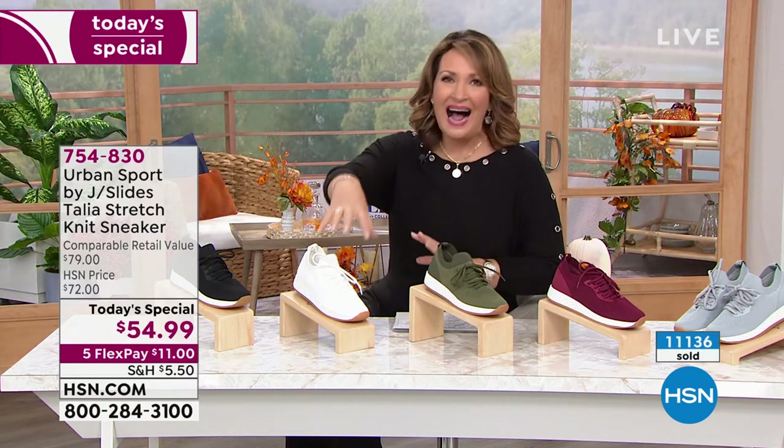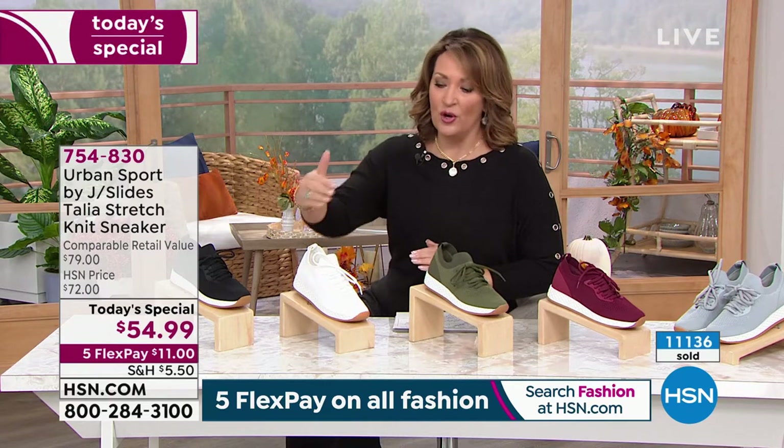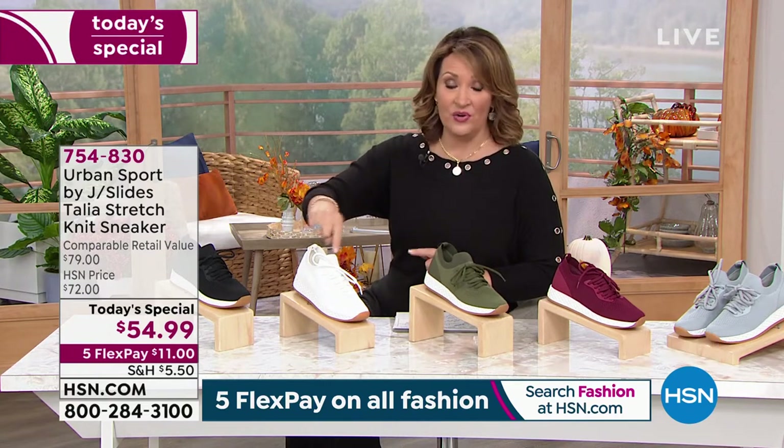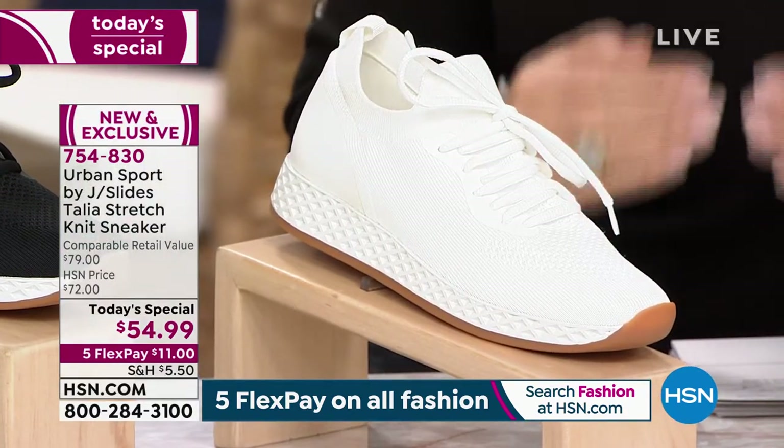A shoe like this — and this is iconic for this brand — this style of shoe starts at $80. Normally sells between $80 and $85 easy. J Slides, as many of you know, you can be dropping $150 on J Slides. This is a really, really great brand.